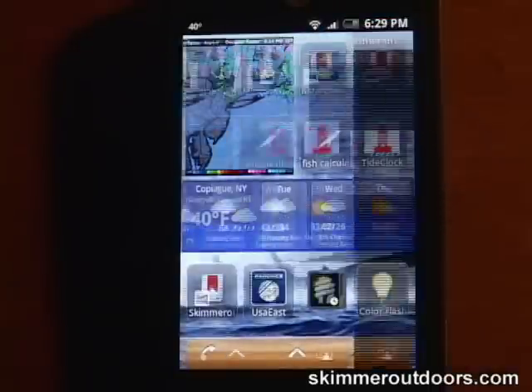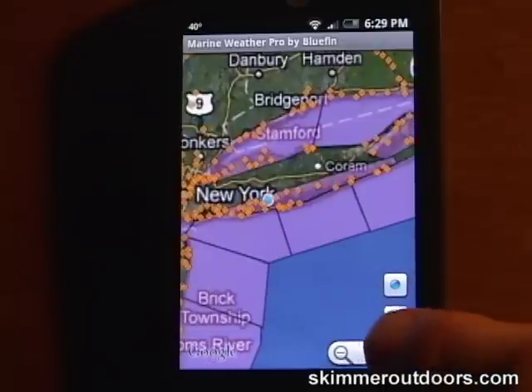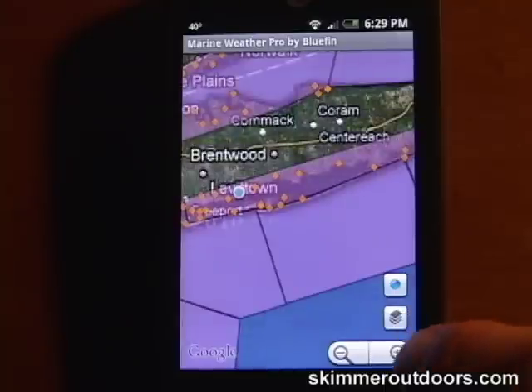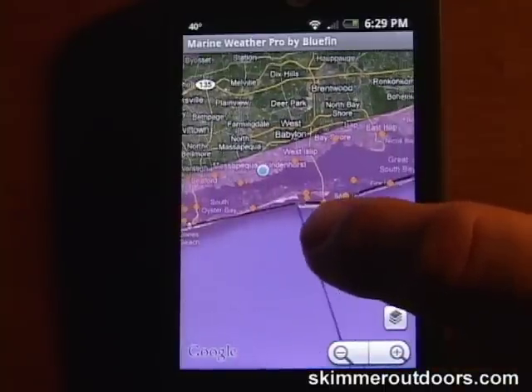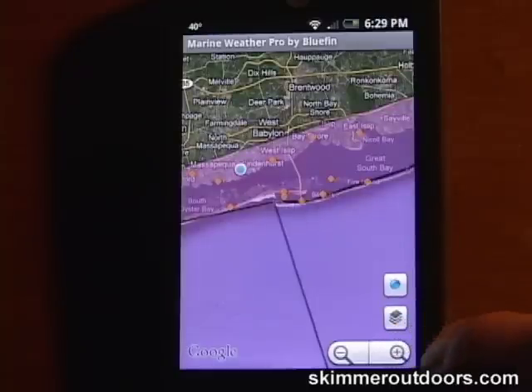Marine Weather by Bluefin Engineering is a program that is a must for the offshore fishermen. Using Google Maps, the app overlays data such as tide stations, marine forecasts, weather radar, water temperature, and buoy data. You control the data layer that you would like visible.